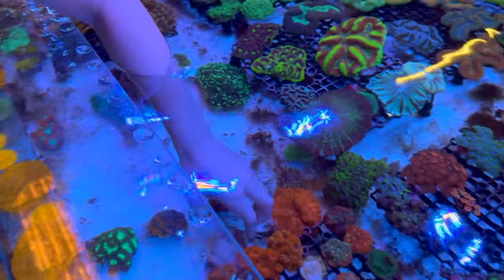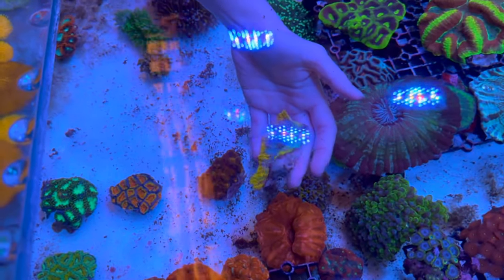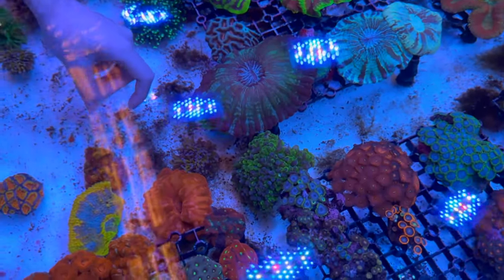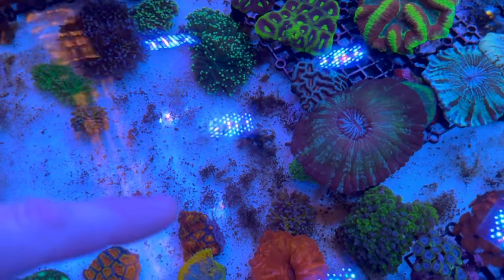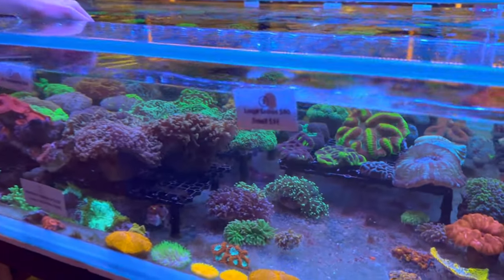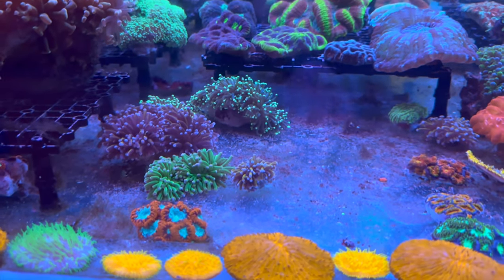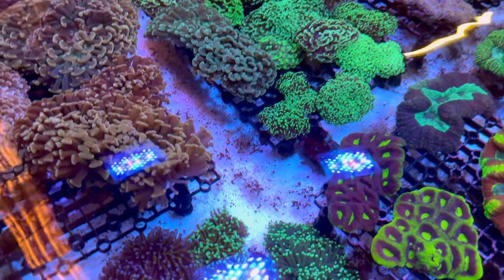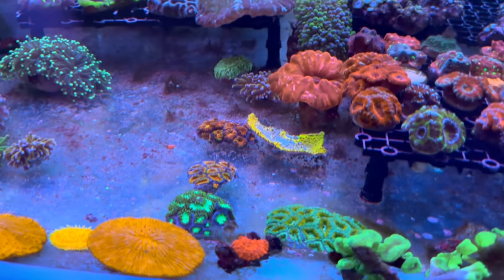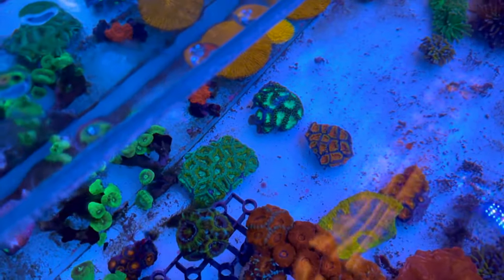Another nice gold chalice here — already healed down the cut side and growing fast. One of the small tentacle bubbles still with a nice bit of color in it. Down in an unsorted area there are gold torches, green with pink tips, nano-sized gold torches, and gold with mint tips. There's also a really uniquely colored acan here with green and gold.